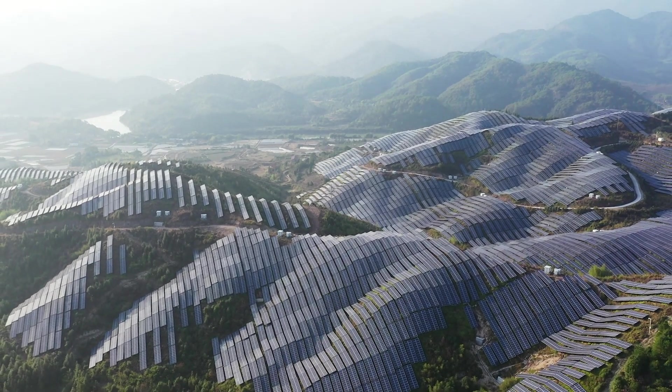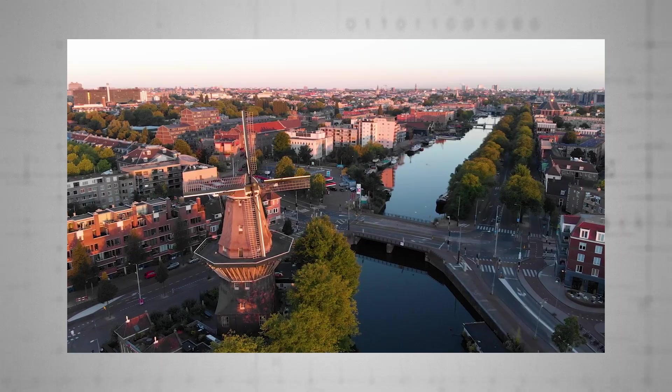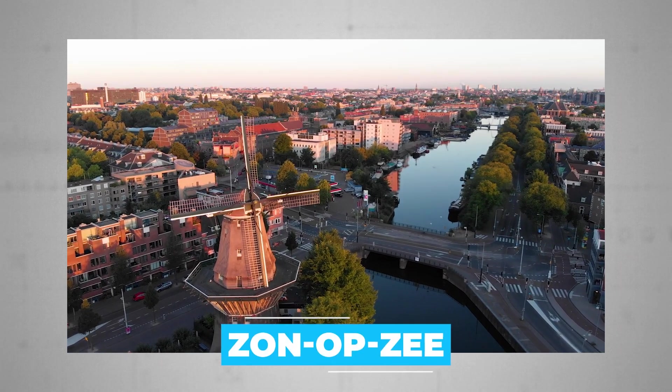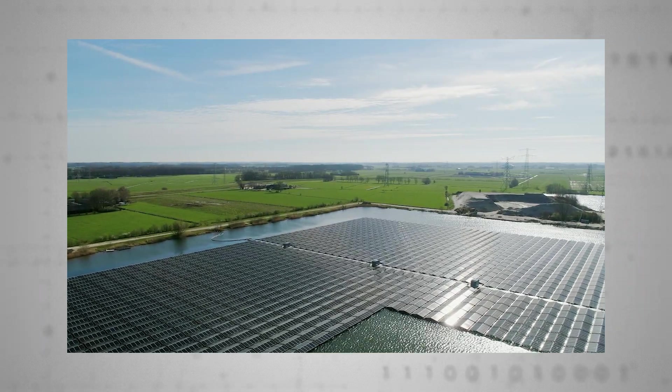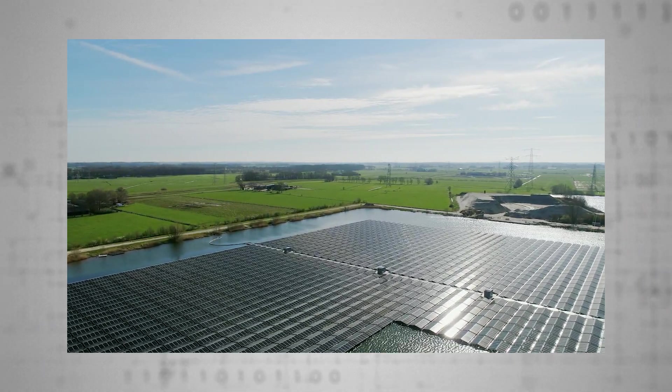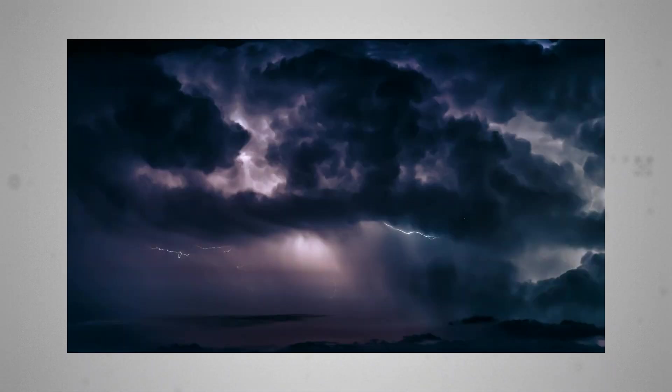Worldwide, a number of projects are looking to exploit early encouraging results demonstrated by floating solar technology. In the Netherlands, a project called ZONOP-Z — which literally translates to 'the sun in the sea' — has shown that a promising 17-kilowatt array can be scaled up in a modular fashion and crucially absorb unpleasant buffering by local unpredictable and perennially stormy conditions.